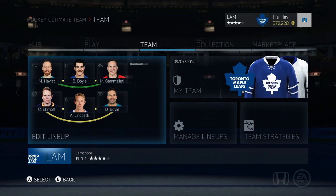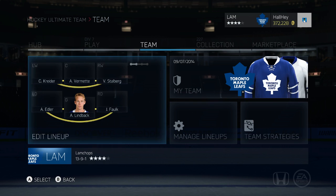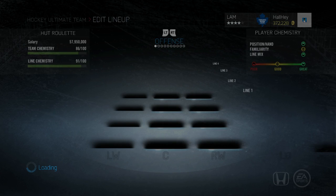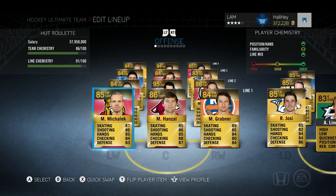Hey, what is up guys, it is Justin here back and I'm bringing you a video on a very cheap 50k team build — it's actually under 50k. If you are a new player coming in, this is probably the most effective and fastest team you can get. I like my players to be able to skate fast and have a little bit of body size to them, so that is kind of my game style.